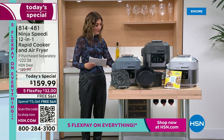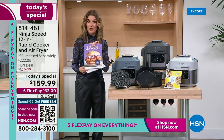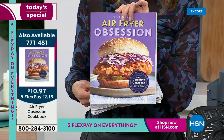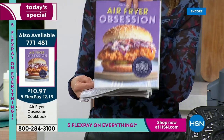This is Ninja — a brand that you know, love, and trust. If you want the Air Fryer Obsession Cookbook, it's very limited, on clearance, only $11. Add it to your order at 771-481.